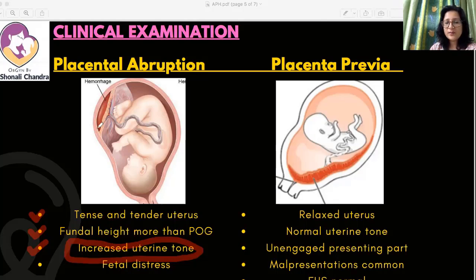When the placenta separates, the link between the mother and the fetus is broken; the fetus cannot extract oxygen, so varying degrees of fetal distress and decompensation will usually follow in cases of placental abruption. In placenta previa, the uterus is usually relaxed with normal uterine tone. Because of the placenta lying in the lower segment, the presenting part cannot descend into the pelvis, leading to an unengaged presenting part, malpresentations such as transverse lie, and the fetal heart rate is usually normal.